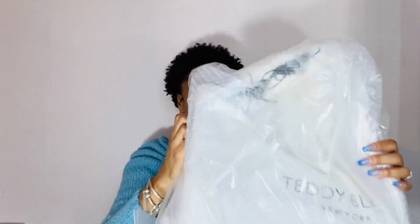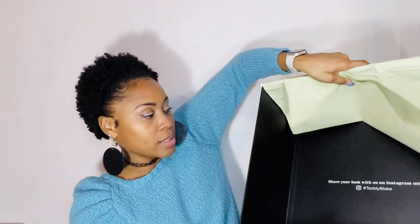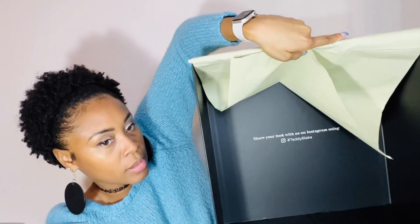Okay, alright, so this is what the bag looks like. The inside says 'Share your look with us on Instagram.' This box is legit — that's pretty nice. This is the first bag I've ever had that came in a box like this.